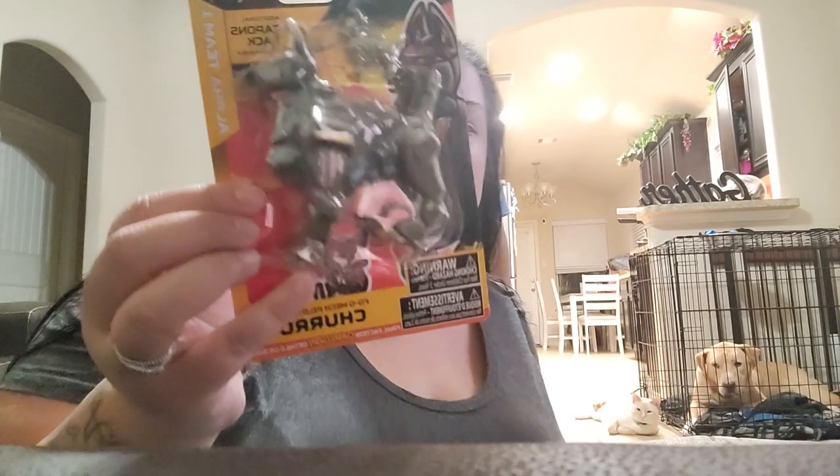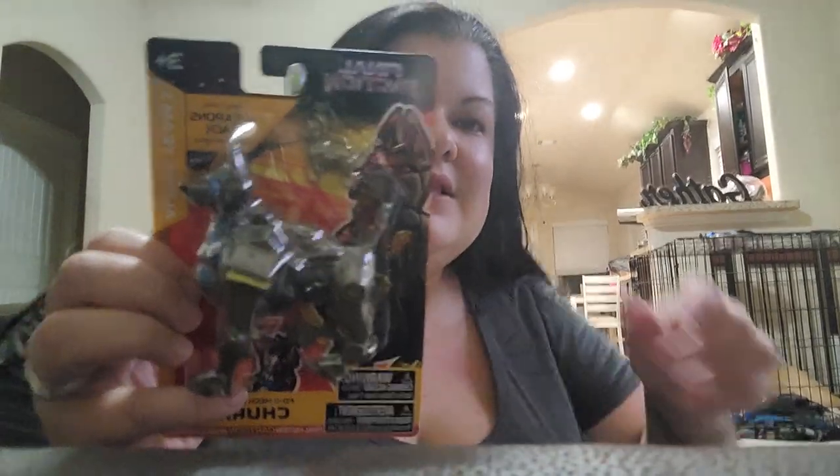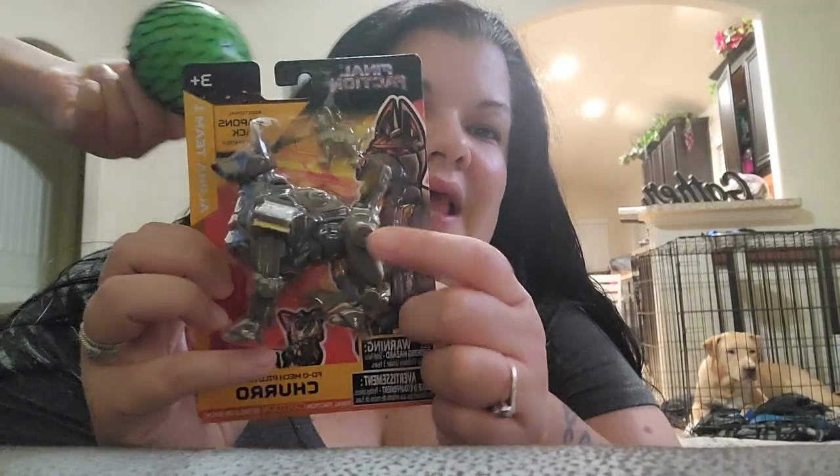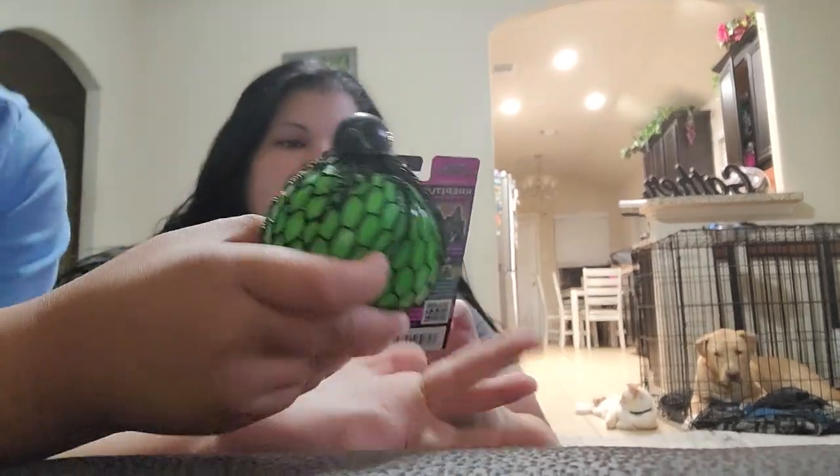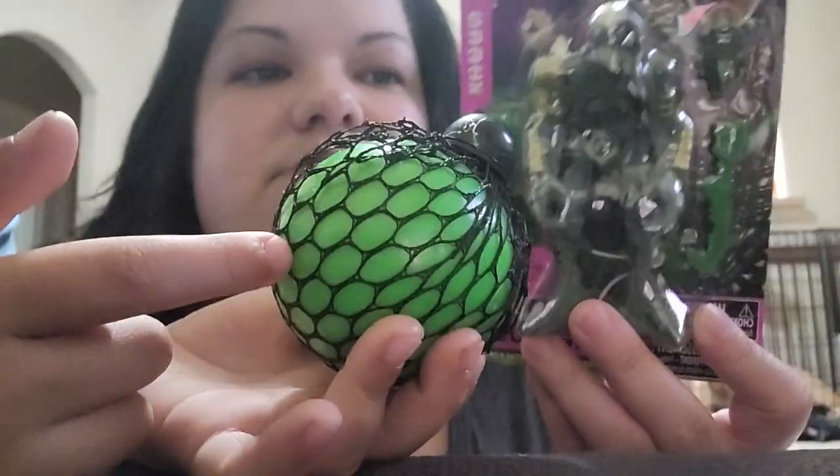Frankie got this toy — it's called Churro and it's got a little baby puppy and then a big one. It's from the Final Faction line. Frankie likes it and points out this one is bigger than the last one he had. He also has another character — Christus — and it looks really cool.